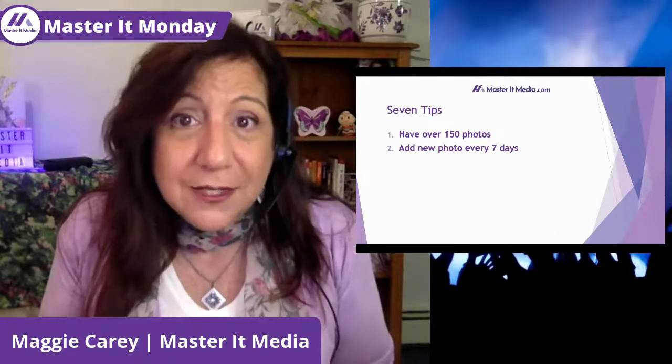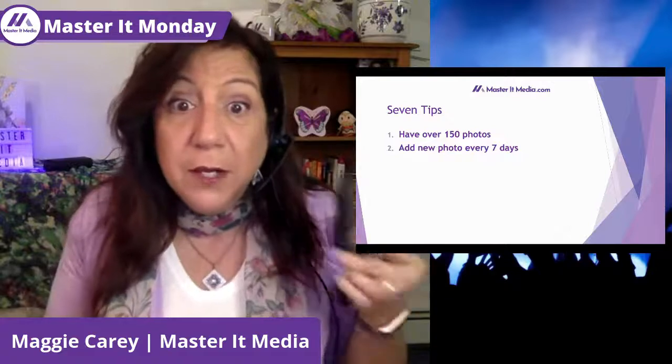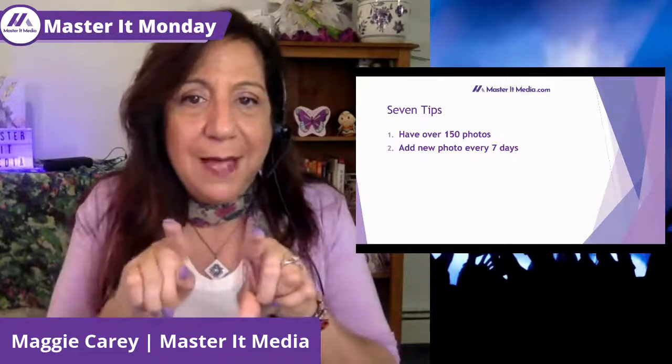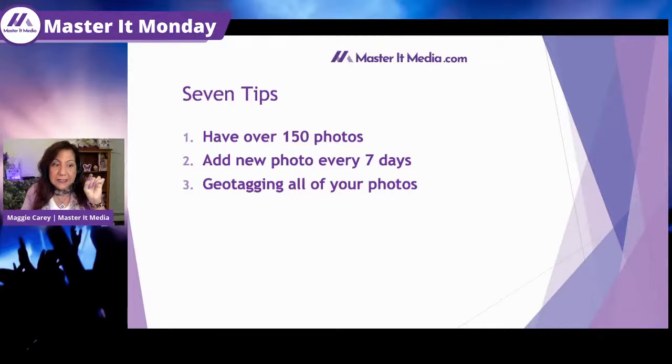Every seven days, collect those photos — you can access Google My Business right from the app on your phone. Add those captions too, because captions are searchable. Tip two: geotag all your photos. You can use your phone with location turned on when you take a picture — there's location data hidden in the file information. You can also tag where you are when you upload.